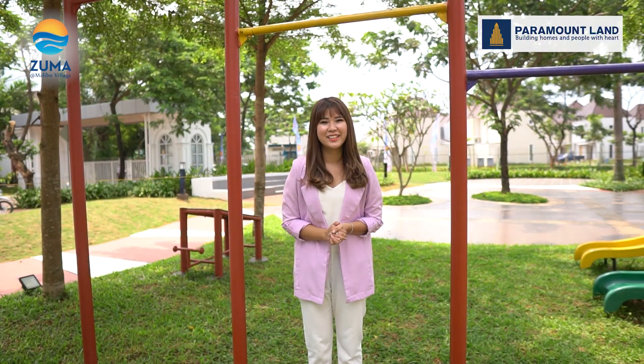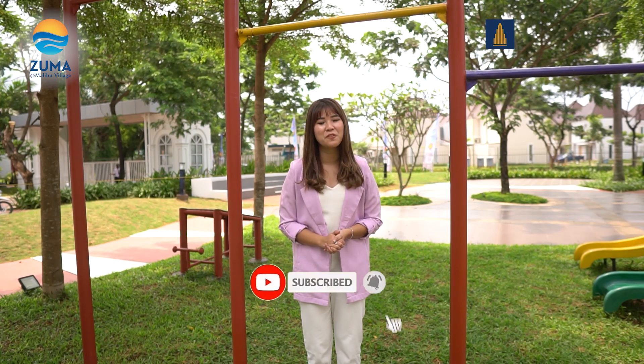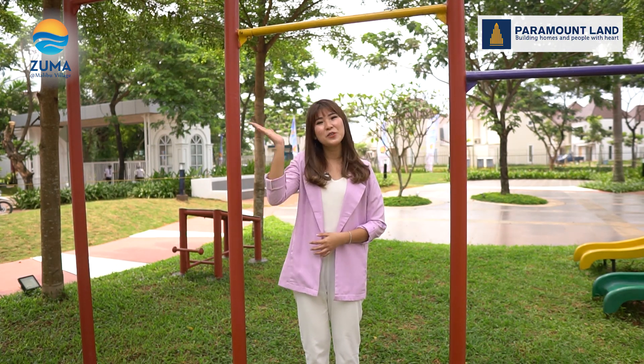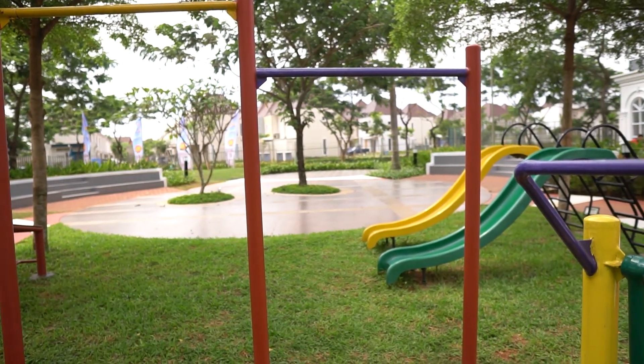Sekian video review Mihoa kali ini. Terima kasih sudah menonton. Jangan lupa di like, share, dan subscribe, dan pastikan Anda nyalakan tombol notifikasinya agar Anda selalu menjadi yang pertama dalam mengupdate video terbaru dari Paramountland. Sampai jumpa lagi. Bye, see you.